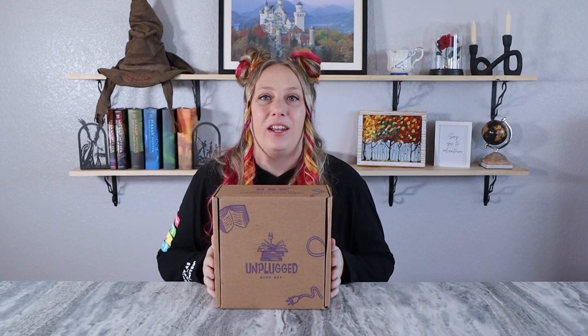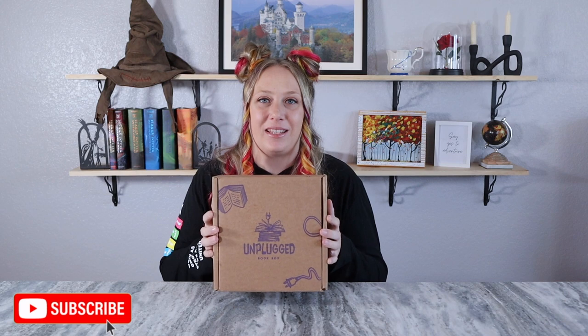Welcome back to my channel and welcome to another Unplugged Book Box unboxing. With Unplugged you can get young adult or adult fiction books. It's $39.99 a month plus shipping. Each box includes a newly released book plus bookish goodies and self-care goodies — a combination of all of those.